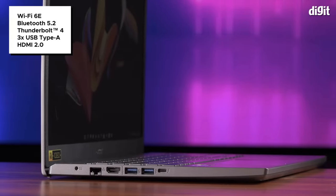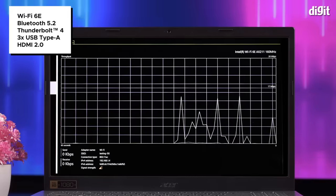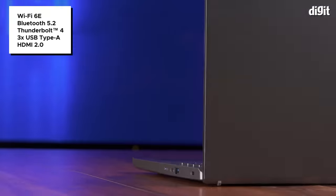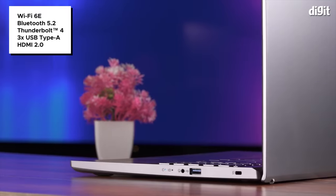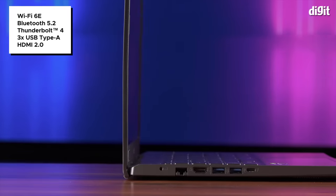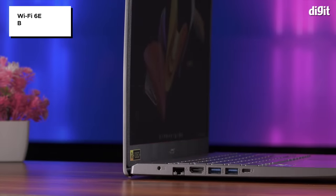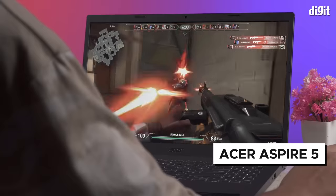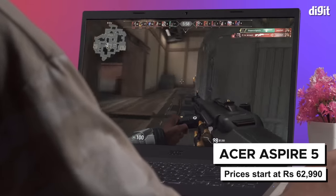The inclusion of the latest connectivity options further helps enhance gaming and productivity. There is Wi-Fi 6 for smooth and reliable game streaming, Bluetooth 5.2 to connect low-latency wireless headphones while gaming, and a Thunderbolt 4.0 port that can be used to connect up to two 4K displays for efficient multitasking. There are also three USB Type-A ports and one HDMI 2.0 port. Overall, at a starting price of ₱62,990, the Acer Aspire 5 strikes as an appealing option for entry-level gaming.